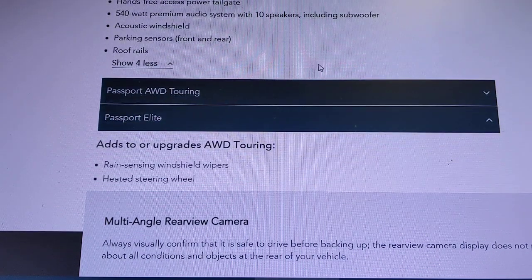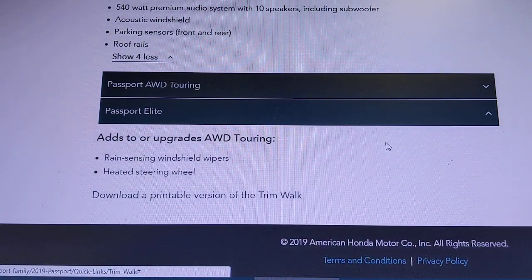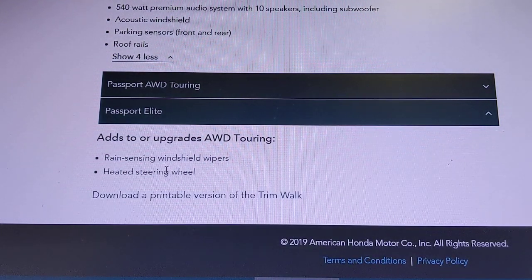Moving up to the Elite, you gain rain-sensing windshield wipers and a heated steering wheel. If those two features don't excite you, you might consider sticking with the Touring and saving yourself a couple of bucks.